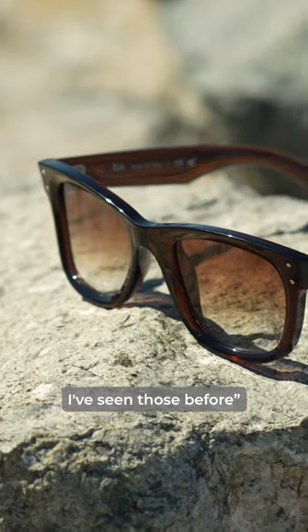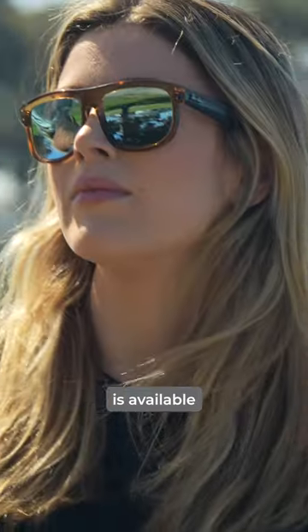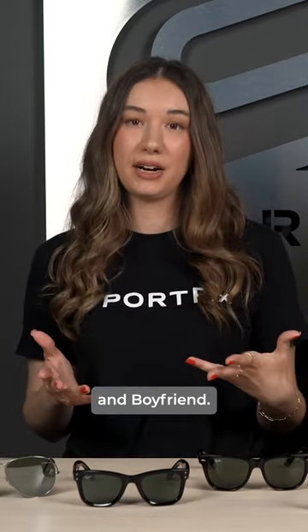So you might look at these frames here and think, hey, I've seen those before. That's because the Ray-Ban Reverse collection is available in some of Ray-Ban's most popular frame styles, including the Aviator, Wayfarer, Caravan, and Boyfriend.